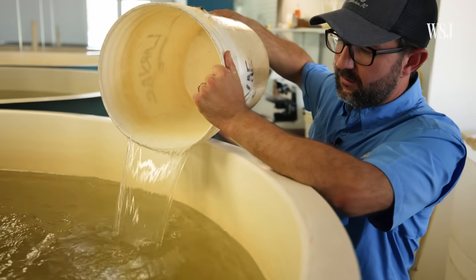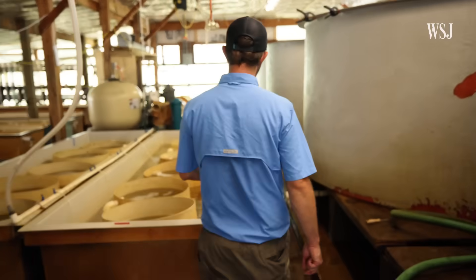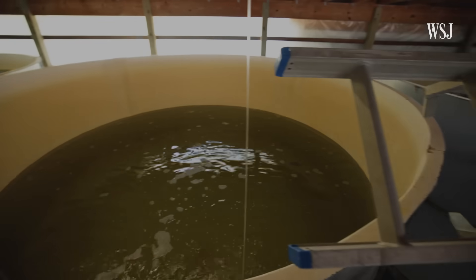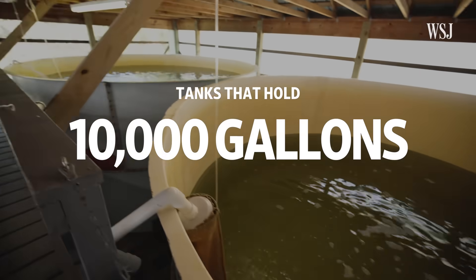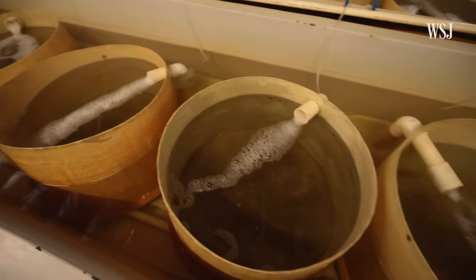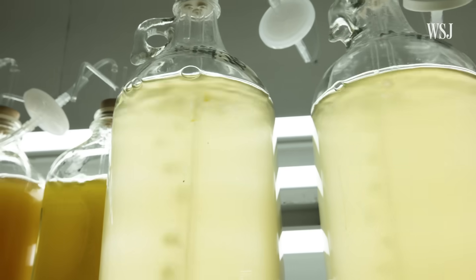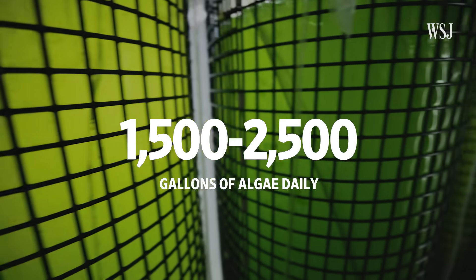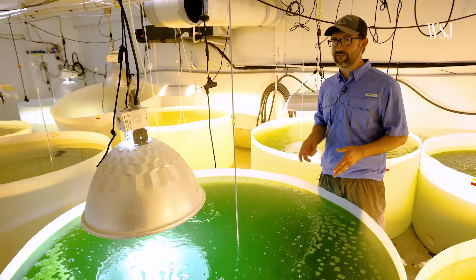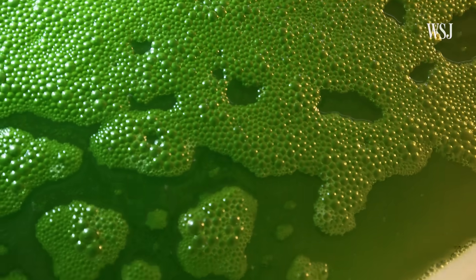The entire process takes about two years and involves the work of about three dozen people. As the oysters grow, they move from smaller tanks to 10,000-gallon tanks. To feed up to 100 million baby oysters in each tank, they need a lot of algae — usually between 1,500 and 2,500 gallons each day. There's enough food in the algae room to accommodate the facility for about two or three days.